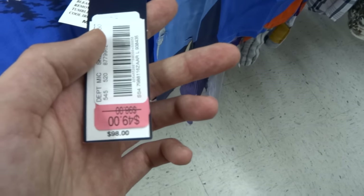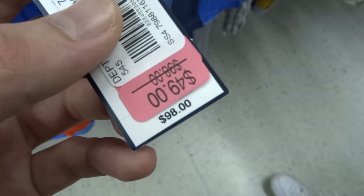Look at this polo fuego Ralph Lauren, size large sailboat custom fit. Fifty-nine dollars originally — actually ninety-eight, marked to fifty, to twenty in the thrift. They're tripping though, that's too expensive.